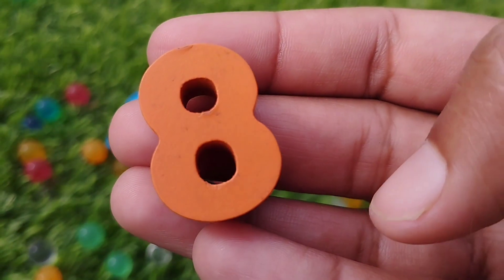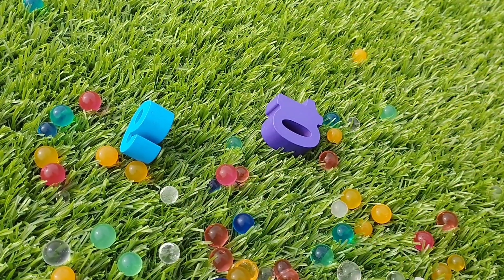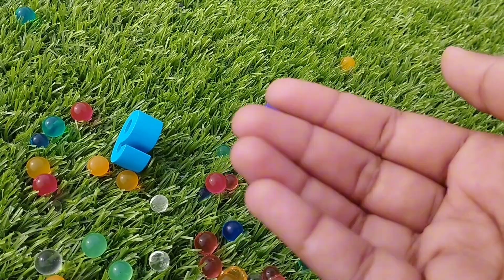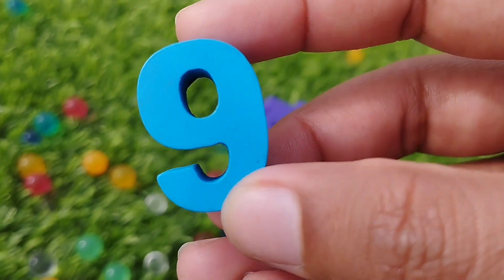The next number is number 8. This is number 8. 8. The next number is number 9. 9. Where is number 9? This is number 9. 9.